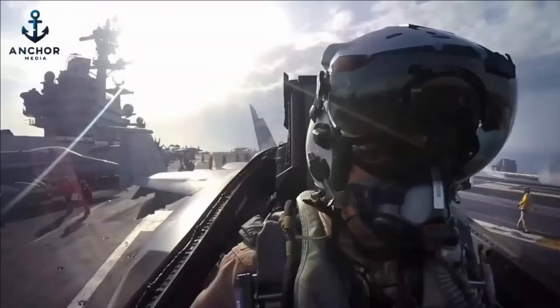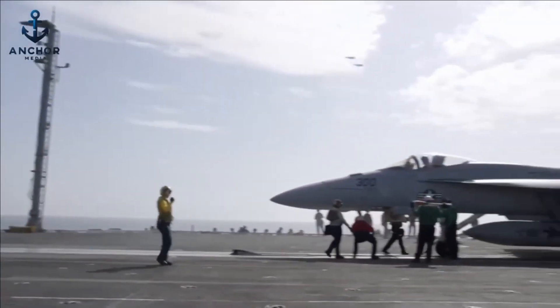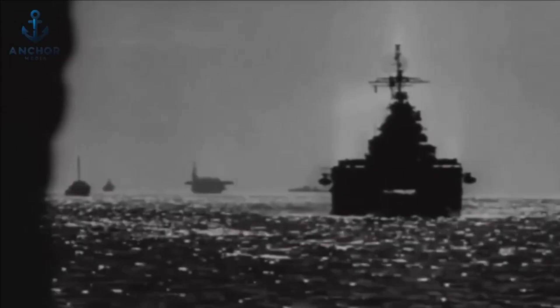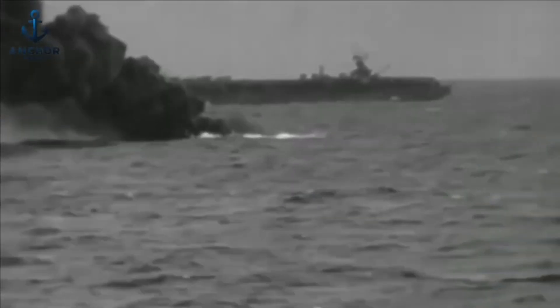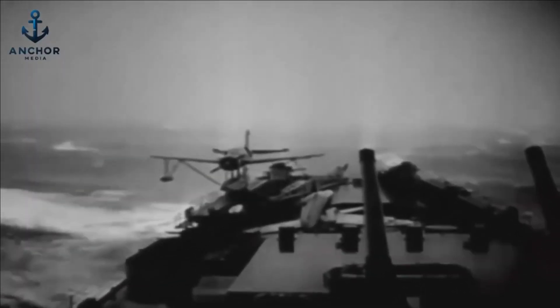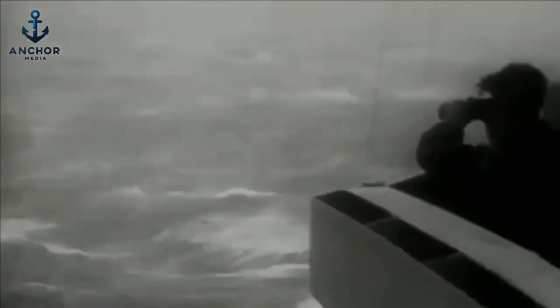The real testament to an aircraft carrier's resilience is encapsulated in the historical record, where these maritime giants have faced legendary storms and emerged victorious. Consider the events of December 1944 in the Philippine Sea, when Admiral William Halsey's 3rd Fleet was engulfed by the monstrous Typhoon Cobra. The storm unleashed winds that peaked at a staggering 140 miles per hour and waves that soared to heights of up to 70 feet, creating towering walls of water that dwarfed the carriers. While Halsey's destroyers suffered catastrophic flooding and three were lost to the storm, the larger carriers — despite being severely battered — demonstrated remarkable endurance.